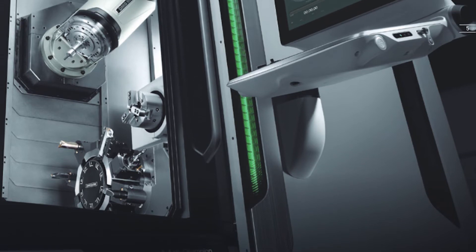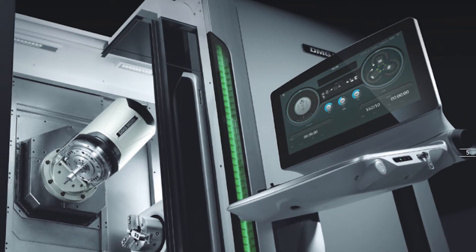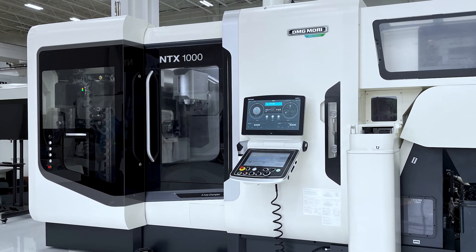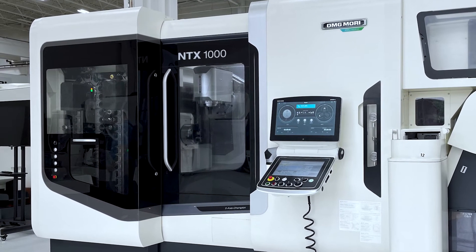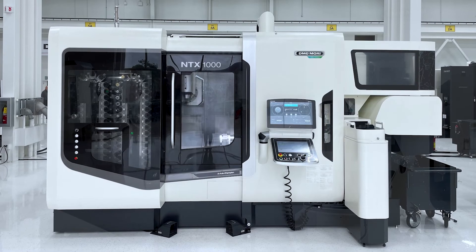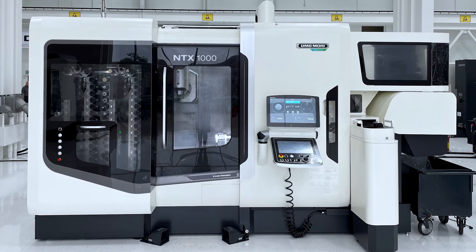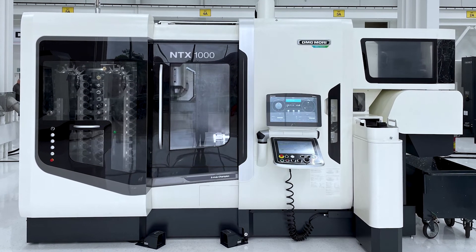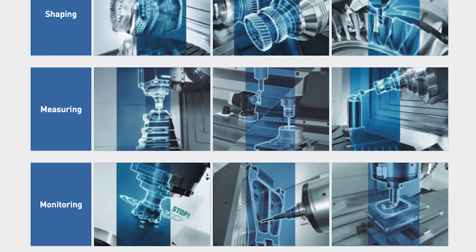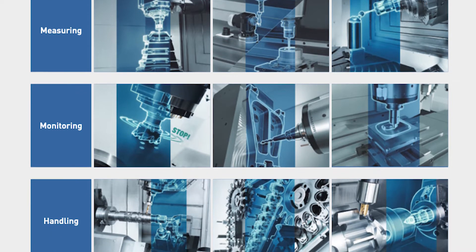DMG Mori is also looking ahead into the future for Industry 4.0 standards. We utilize our CELOS control, which gives our users access to our CELOS club. The CELOS club contains many applications such as DMG Mori Messenger and NetService remote support services. We also specialize in several automation options available for the NTX-1000 platform. The machine is capable of a standard automatic door with machine robot loading, but we have several integrated solutions available. This machine houses an integrated part removal system with a gantry gripping system to enter the machine, unload, and complete parts from the sub-spindle. The integrated modular robot system houses an entire robot system built into the design of the machine itself, allowing for full unmanned operation. In summation, the NTX-1000 is the perfect platform for advanced 5-axis machining, and with several automation options and Industry 4.0 support, we can ensure your projects run at maximum efficiency.